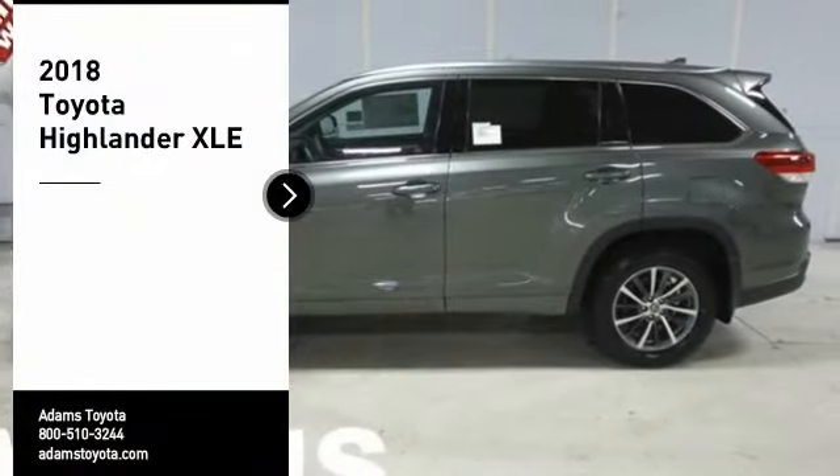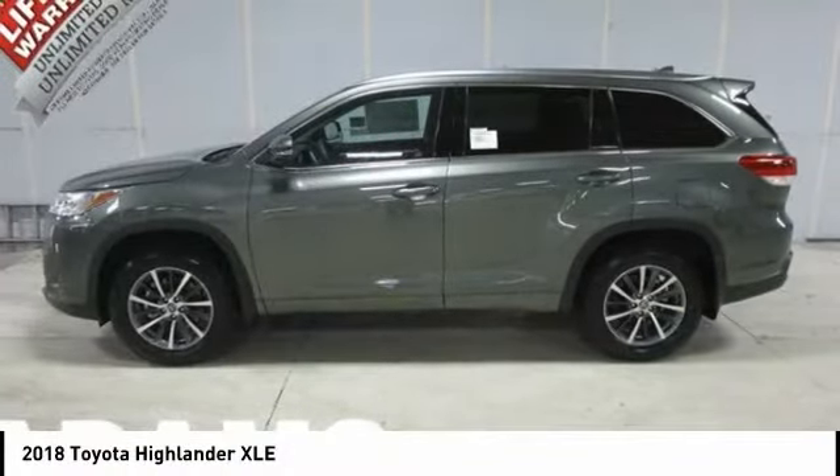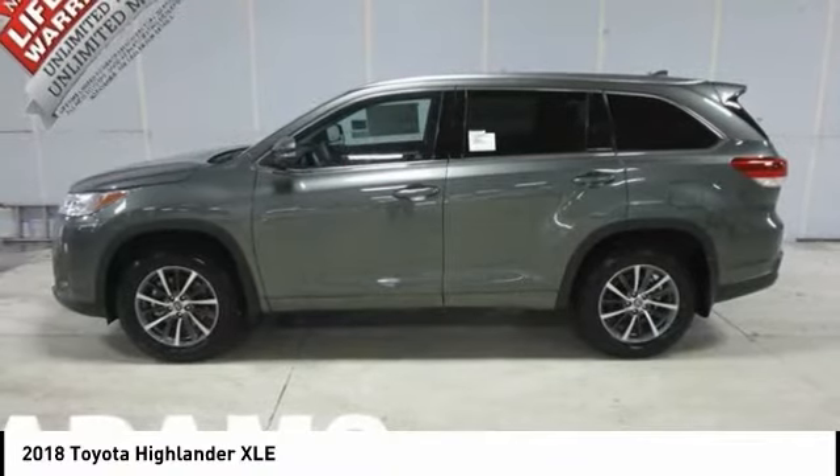You are going to love the 2018 Highlander. The Highlander is the SUV that's thought of everything.